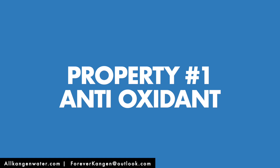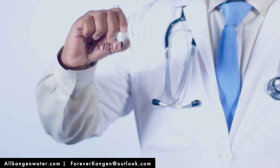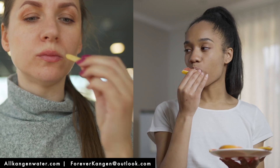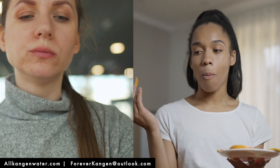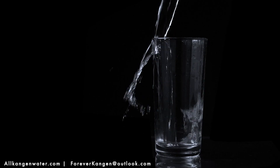Property number one: antioxidants. How can water be antioxidising? Let's talk about oxidation first. Everything we eat and drink is either antioxidant or oxidised — either good or rotten, bad for the body. What about water? Is the water good or bad for us? How can we tell?